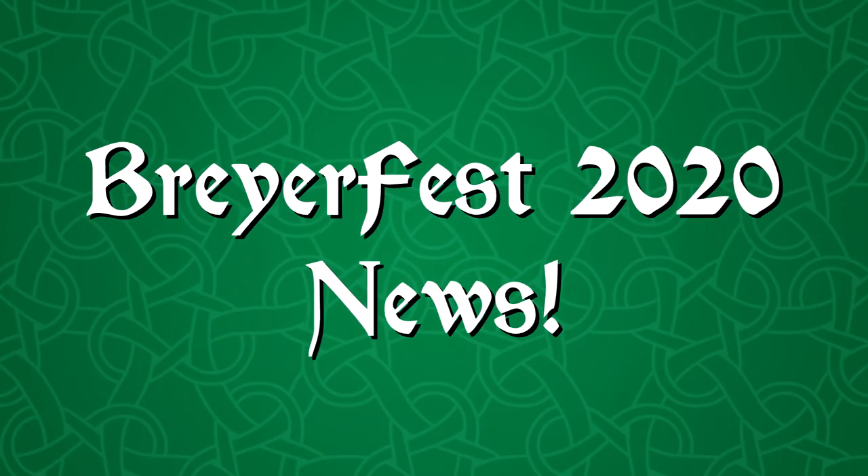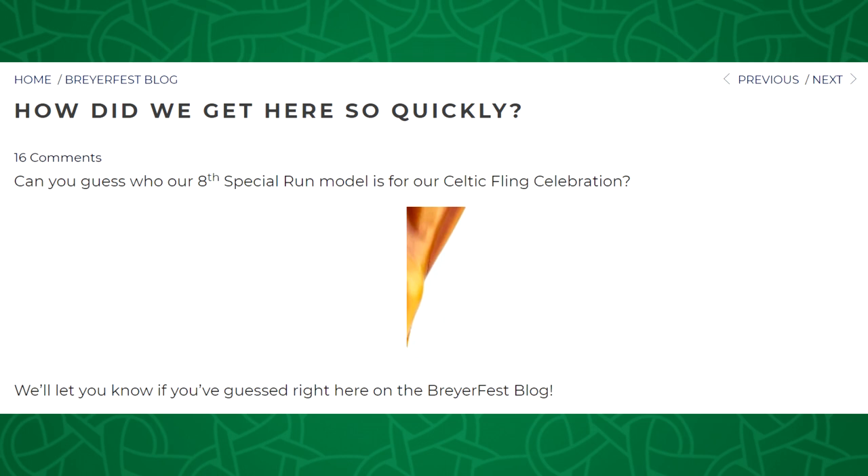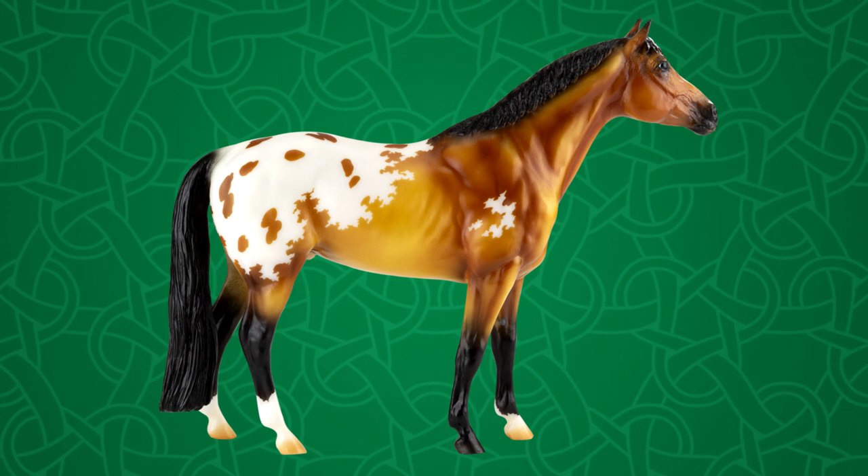Welcome to BriarFest news and we have some interesting news in this video. It may not seem interesting at first but just wait, I'll explain. We got another sneak peek for the eighth special run, who is a kind of golden looking color. I was expecting it to be some kind of goldish decorator, but that's not what we got. The eighth special run is not a decorator. We'll talk more about that in a minute.